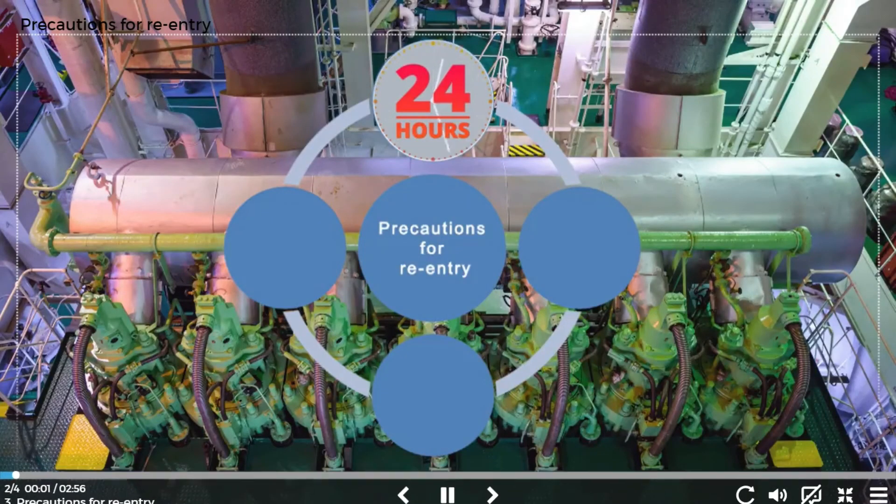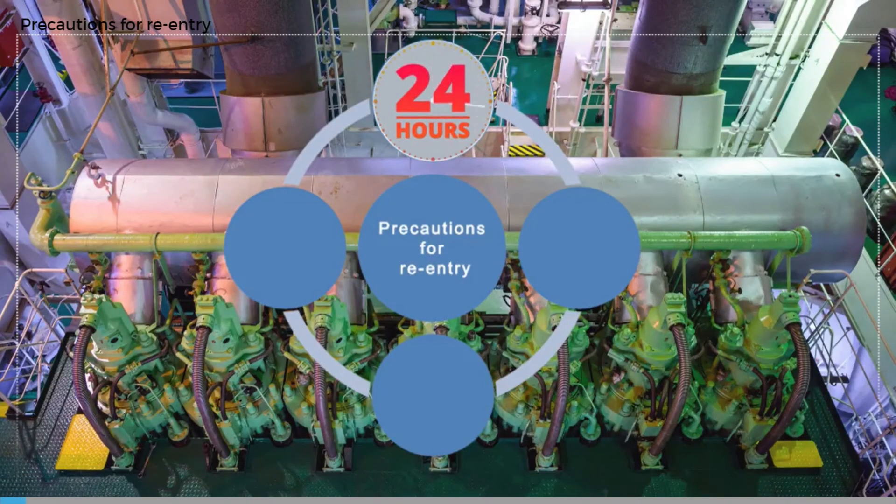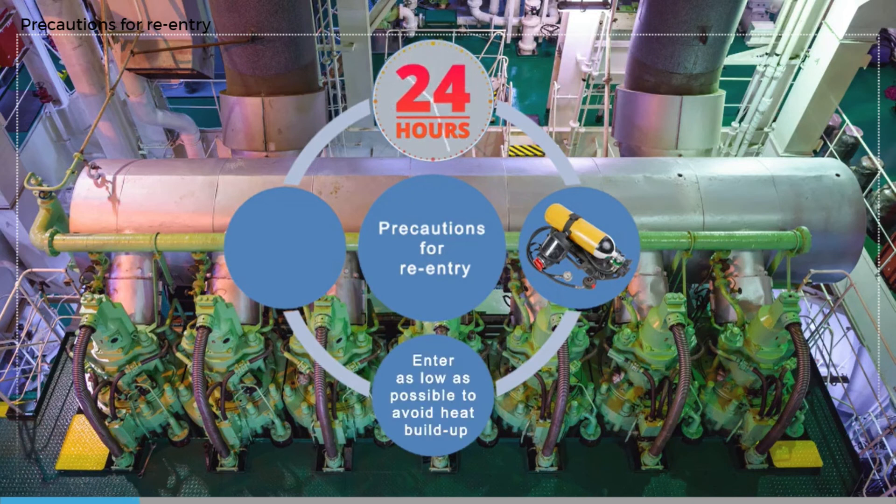Leave re-entry as long as possible to allow the engine room to cool down. How much time depends upon the heat buildup, the danger to the ship, weather conditions, and the position of the ship. Initial entry should only be to assess the damage and any risks due to unburned fuel. Entry should be by a BA team with a water spray, and the point of entry should be as low down as possible since heat buildup will usually be greater higher up in the engine room.